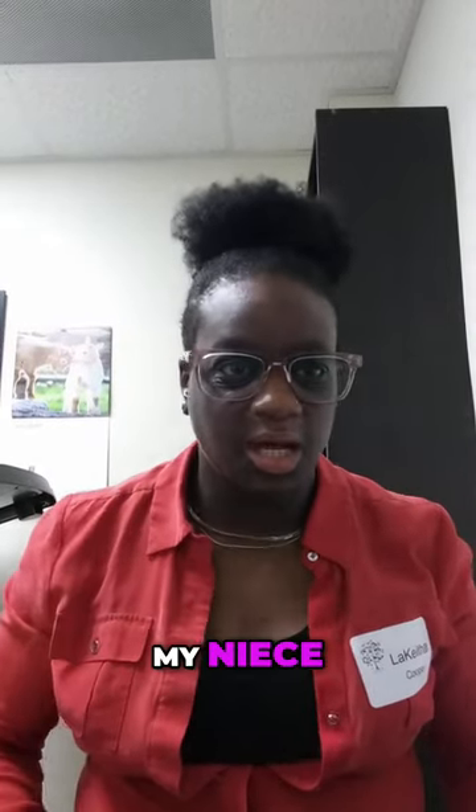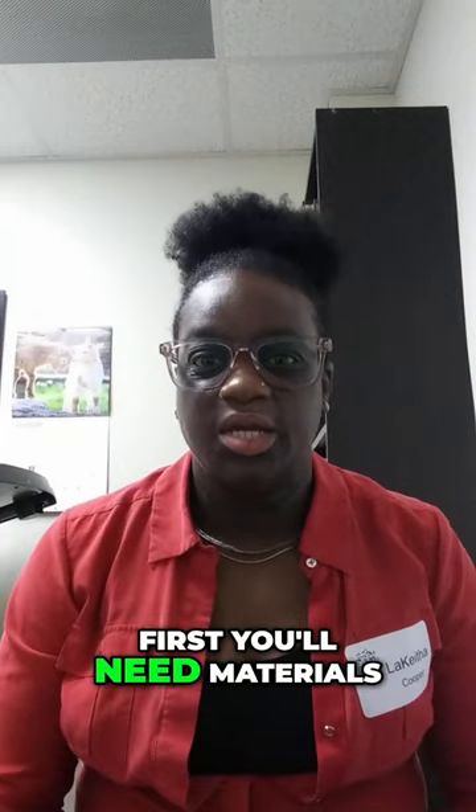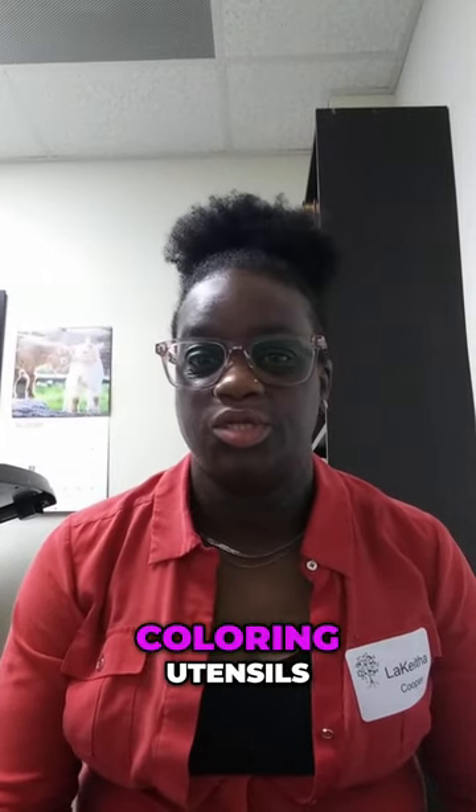Hello, my niece. Just going over the template right quick. First, you'll need materials: water, notebook, pencil, laptop, coloring utensils.